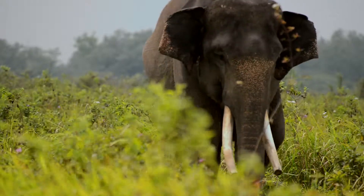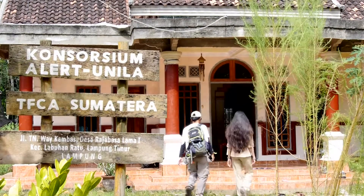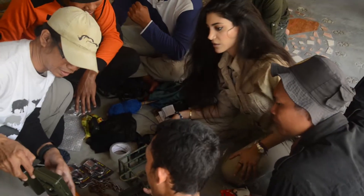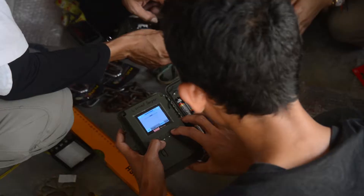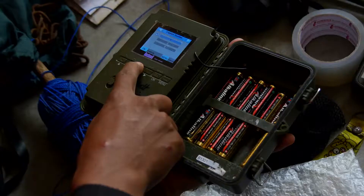The Sumatran elephant, a subspecies of Asian elephant, is critically endangered. We don't know how many are left in the wild and their numbers are only dwindling. But don't worry — my amazing friends and I are working hard to protect them by placing cameras around the rainforest to monitor them and to even catch the poachers.